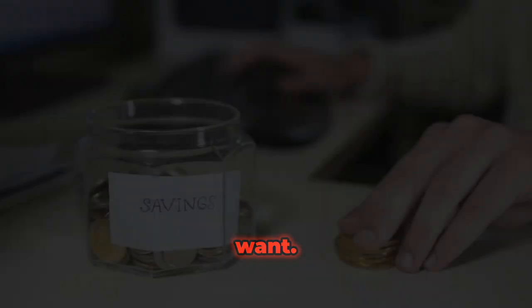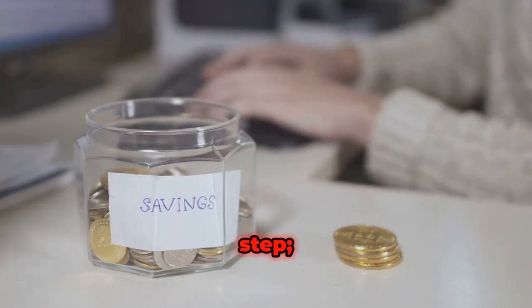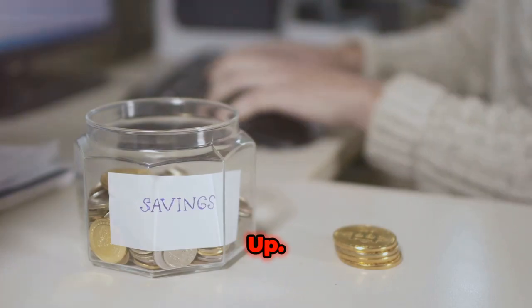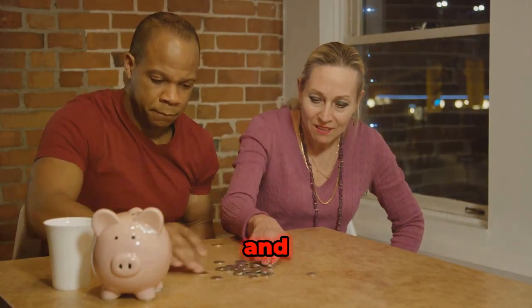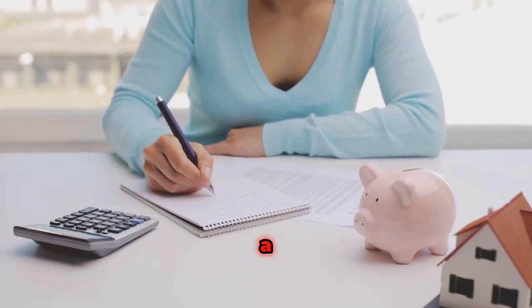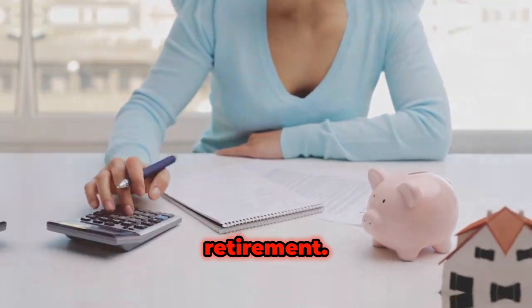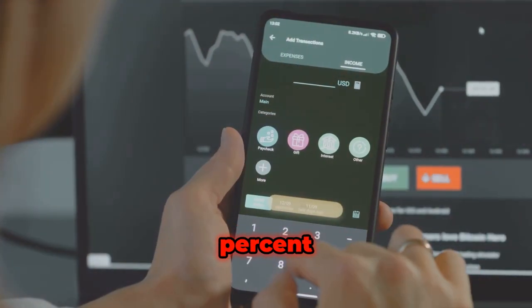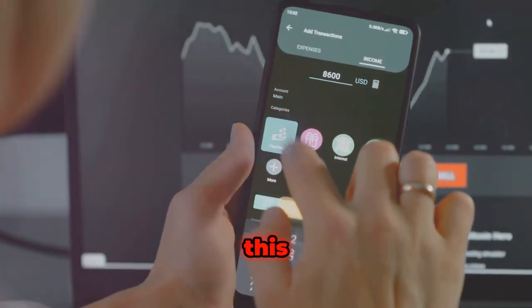Step 3: save up. The final 20% of your paycheck should go towards savings and paying off debt. This money can be used as an emergency fund, a deposit for a home, for investing, or savings for retirement. If you feel that 20% isn't enough, you can transfer more money from your wants list into this account.